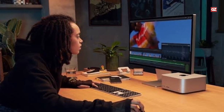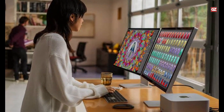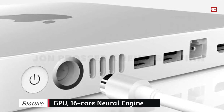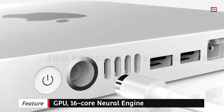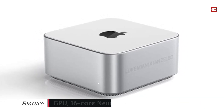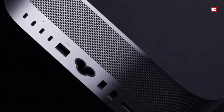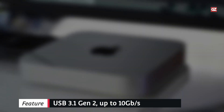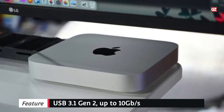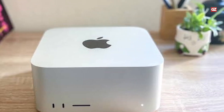Given that Apple has built-in ProRes decoding and encoding into its M1 chipsets, 8K editing should also be feasible with this setup. However, if you want to future-proof your 8K workflow, you'll likely want to upgrade to the 32-core GPU M1 Max chipset and max out the RAM to 64GB, bringing your cost to $2,599. While no one is stopping you from upgrading to the M1 Ultra Mac Studio, the extra $2,000 it will cost you probably won't make sense for hybrid shooters, unless you shoot significantly more video than stills.